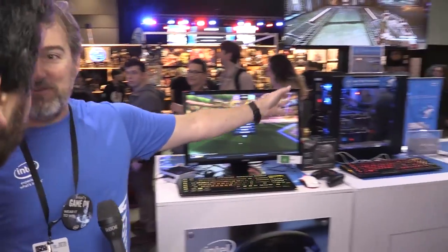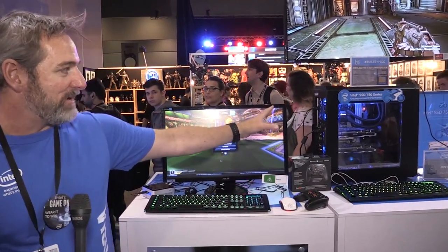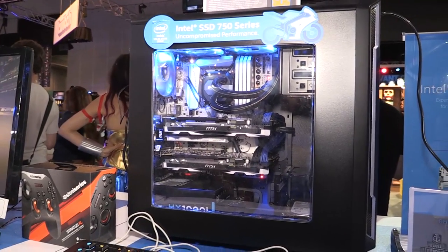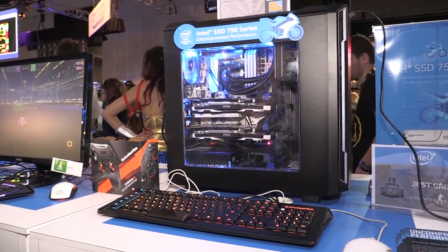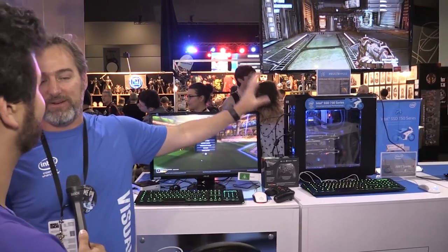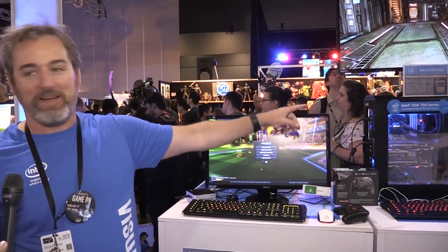And then what else have you got? In the middle, we've got the beast of a PC. If you're a serious gamer, you'll want to get this one. This is a Case Gear built PC. We asked them to build this specifically for PAX to show off just what you can do with a PC — dual graphics cards, Intel 750 SSD in here. The output of this is the ultimate. They're retailing this at $4,999, and if you're serious about gaming, I've had guys dribbling over this machine in the booth.